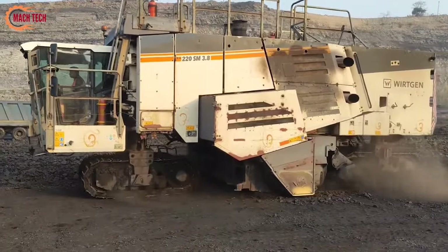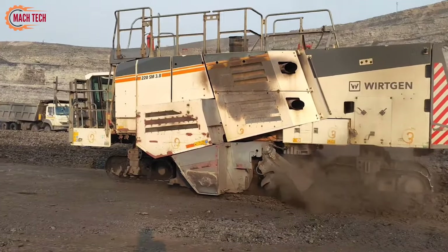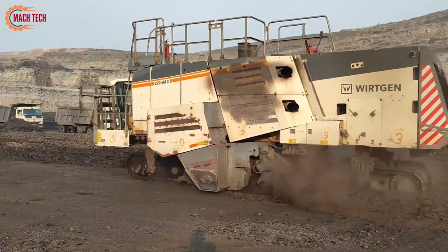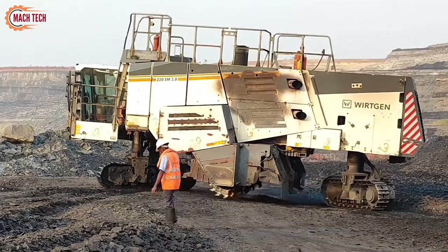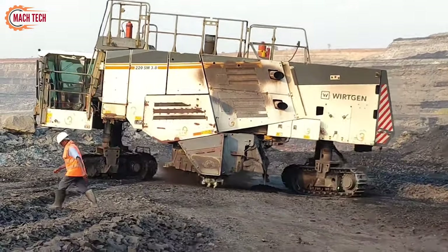Issues such as ground vibration, noise pollution, toxic emissions, land degradation, and fly rocks are notably mitigated, making these machines an environmentally and operationally superior choice in mining technology.